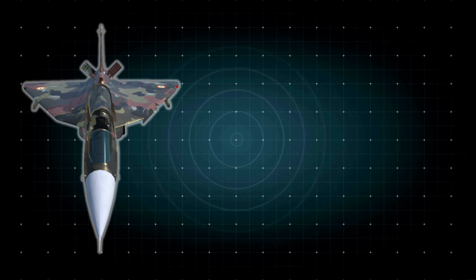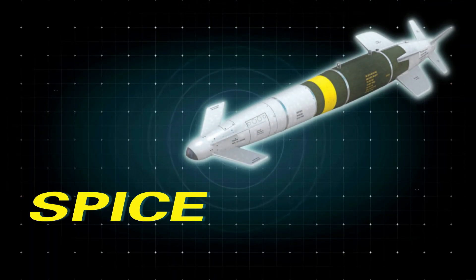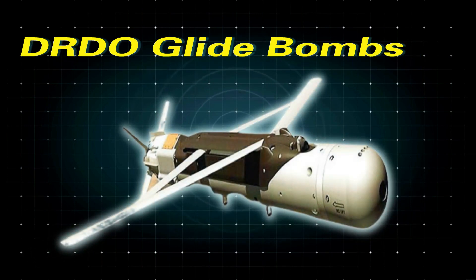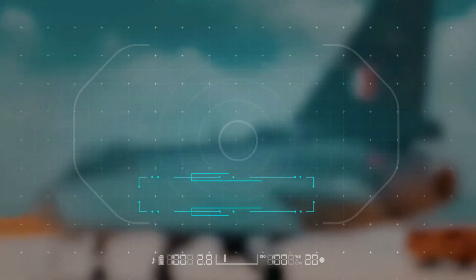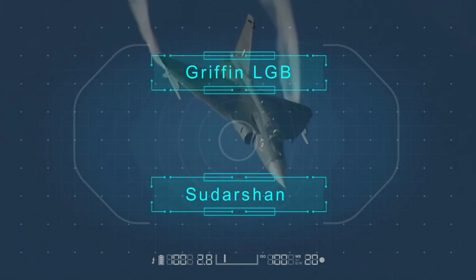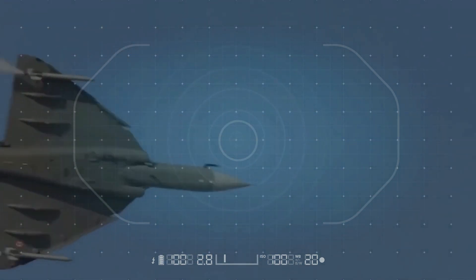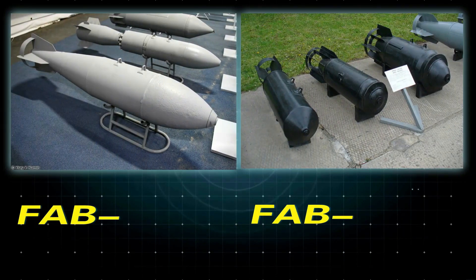Is Tejas Mark 1 capable of carrying bombs? Hell yes. The Tejas Mark 1A is fully capable of carrying precision-guided bombs like the Spice bomb, HSLD bomb variants — HSLD-100, 250, 450, and 500 — DRDO glide bombs, and TARA (Tactical Advanced Range Augmentation). For laser-guided bombs, it can carry the KAB-1500L, Guided Bomb Unit-16, Paveway 2, Sudarshan, and Griffin LGB, as well as RBK-500 cluster bombs. Tejas is also compatible with unguided bombs like ODAB-500PM, ZAB-250, ZAB-350, BETAB-500SHP aircraft bombs, FAB-500T, and FAB-250.